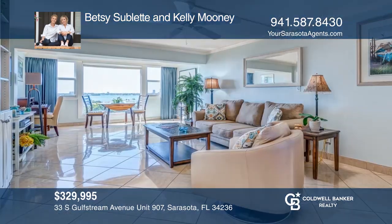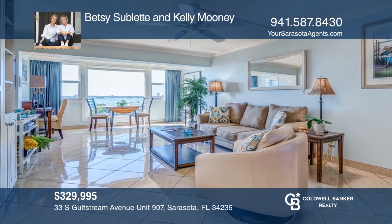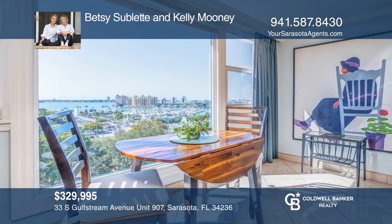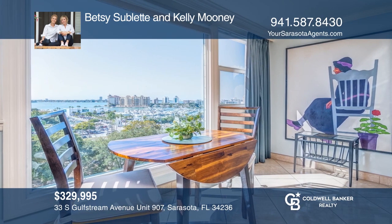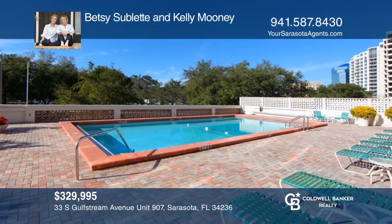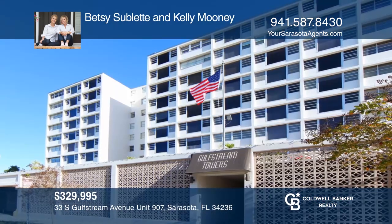This ninth-floor condo showcases breathtaking views of Sarasota Bay, an upgraded kitchen, crown molding, and updated window treatments. There is enough room for your guests with a built-in Murphy bed that turns into custom cabinetry. The well-managed condo association offers ample resort-style amenities, including a large pool deck, patio area, and more. Don't miss your chance — plan a tour with Betsy Sublett and Kelly Mooney today.